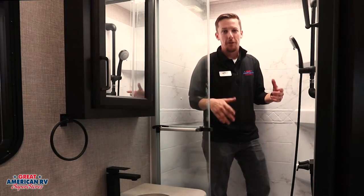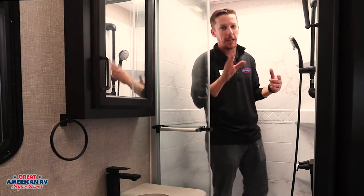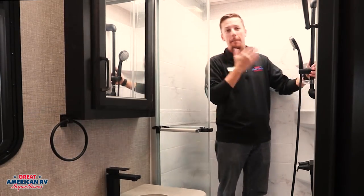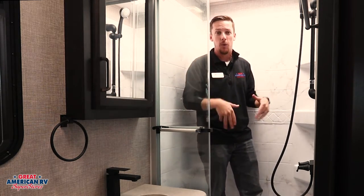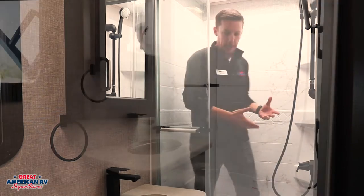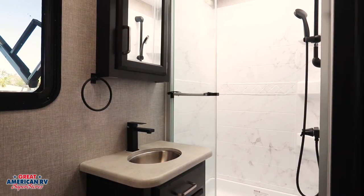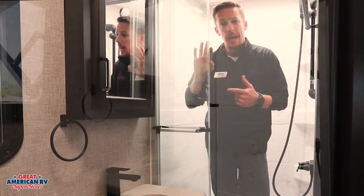Here we are in our bathroom — a nice size shower. The shower head adjustment can go whether you're six foot two or five foot seven, adjusting either way you want it. Plenty of room in here, nice triple-door glass enclosure. We have a stainless steel sink with household fixtures and a porcelain toilet.